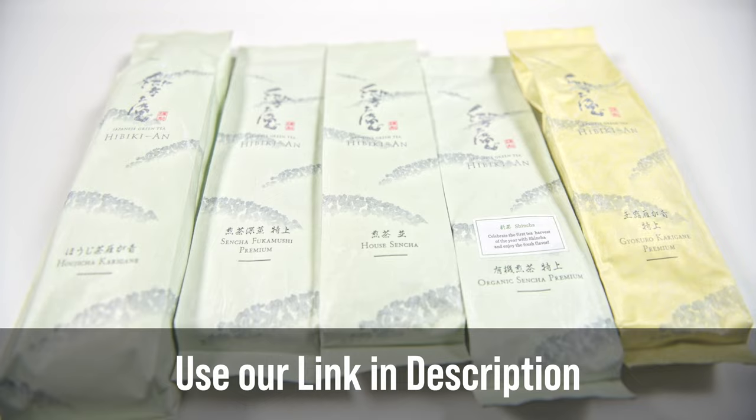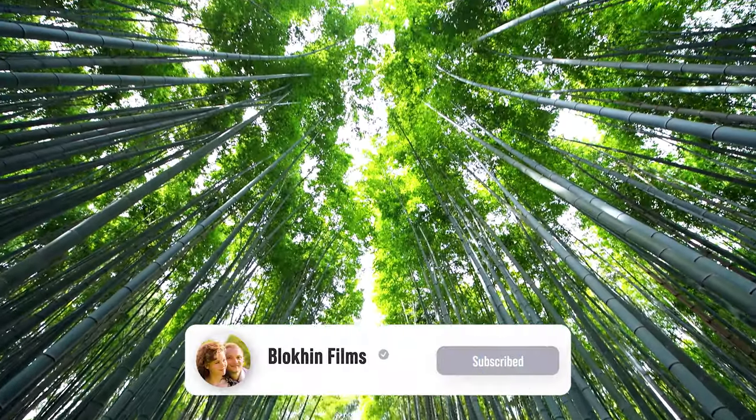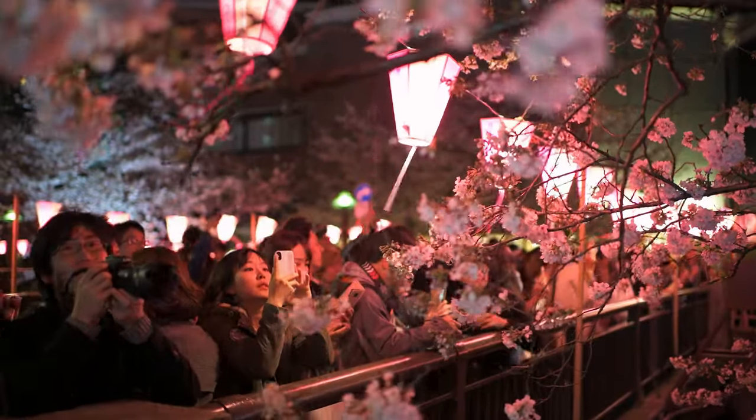We hope you'll get the chance to try these amazing teas from Hibiki-an. We left a link to Hibiki-an in the description. Thank you so much for watching — please give this video a like and subscribe to our channel for more food review videos and other interesting travel content.